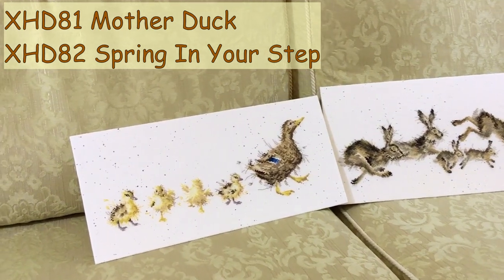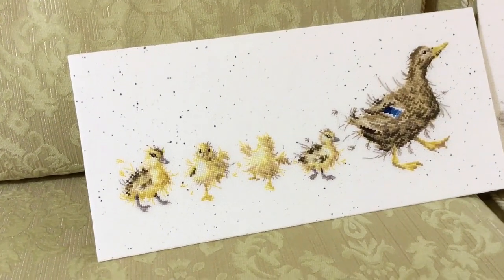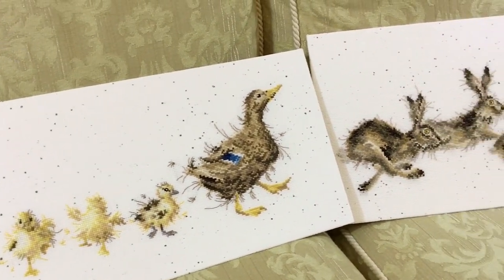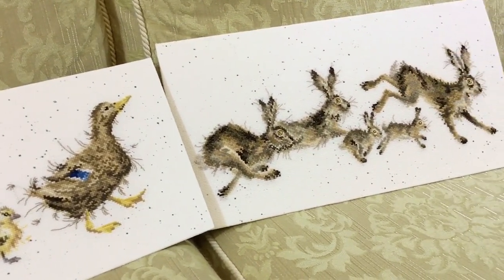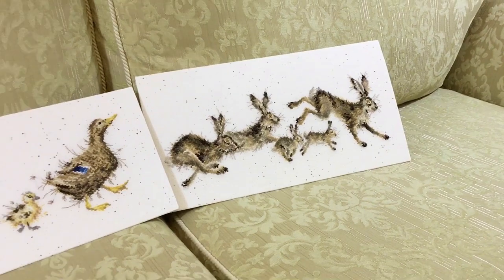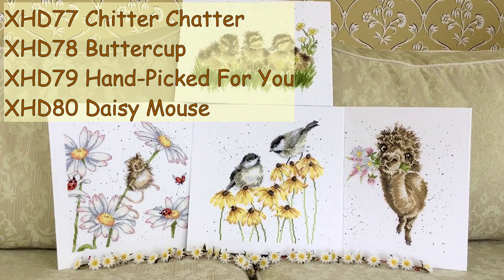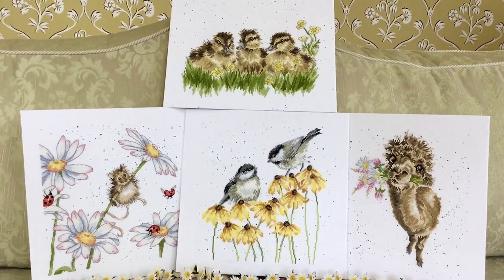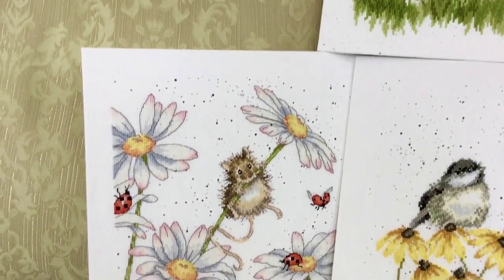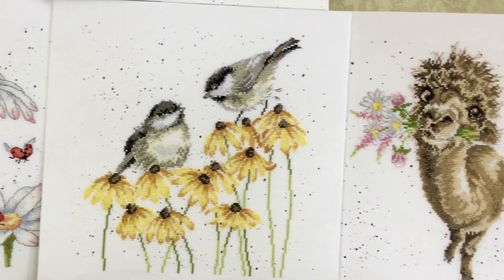Here are two long thin designs from the Wrendale Collection. This one is called Mother Duck, and the next one is called Spring in Your Step, showing leaping hares. They're worked on the speckled aida in full cross stitch and backstitch, with a few French knots and fractionals. And four more fabulous designs from the Wrendale Collection: Buttercup, Daisy Mouse, Chitter Chatter, and Handpicked For You.